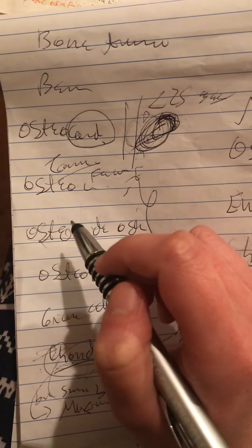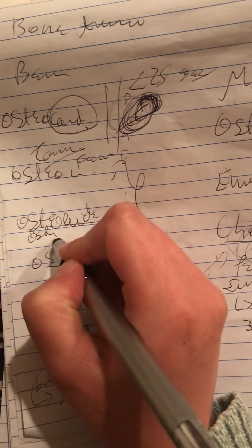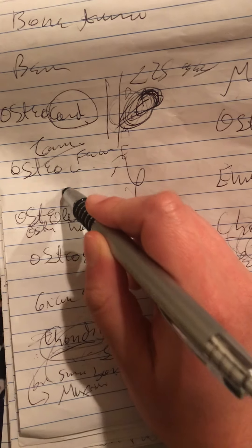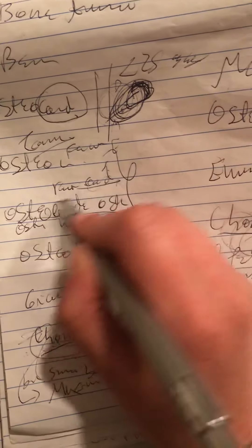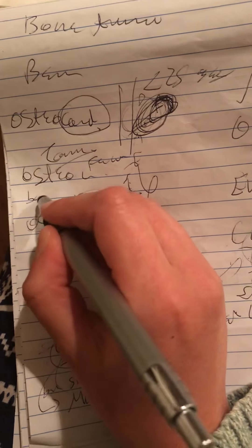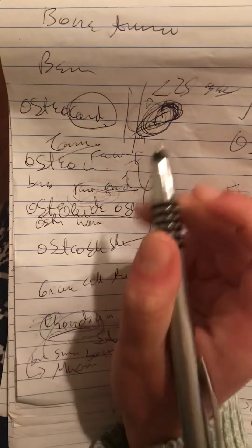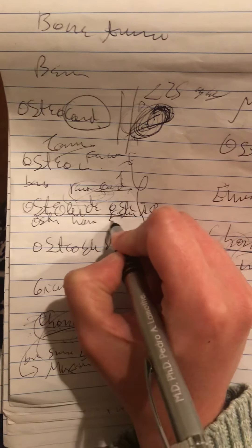Osteoid osteoma is a tumor that produces osteoids. We have osteoblasts in the trabeculae forming bone that is then converted into osteoids. On the x-ray, we would see a radiolucent core of osteoid. The patient presents with pain in the back or extremity, mostly at night, and it is relieved by aspirin. The size of the tumor is less than 2 cm.